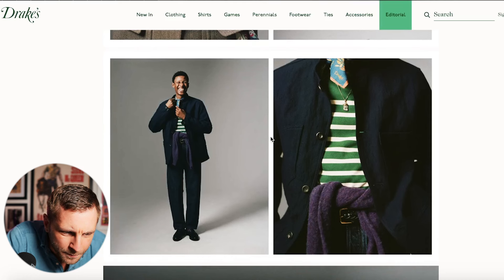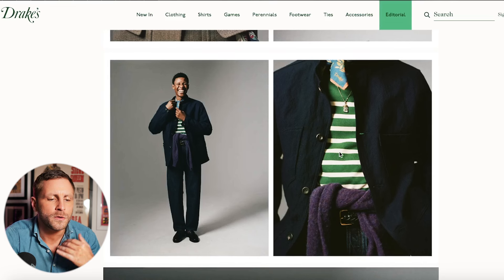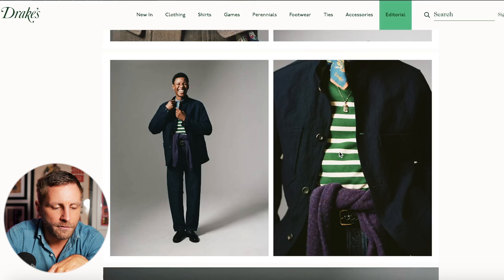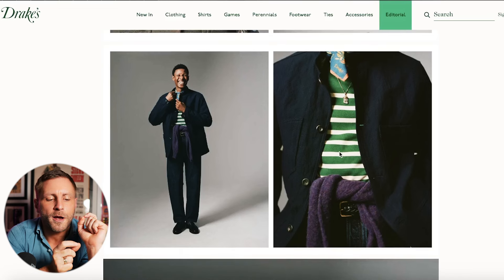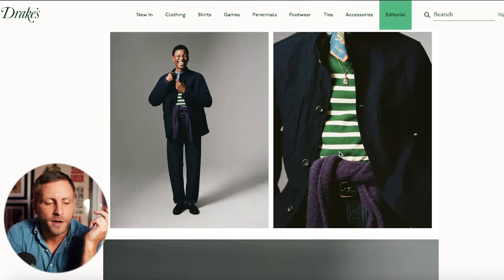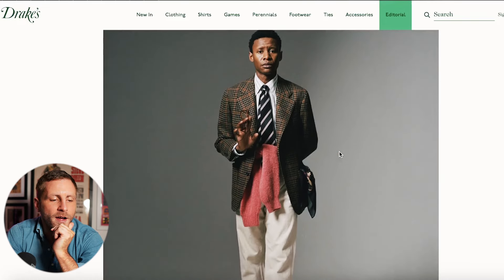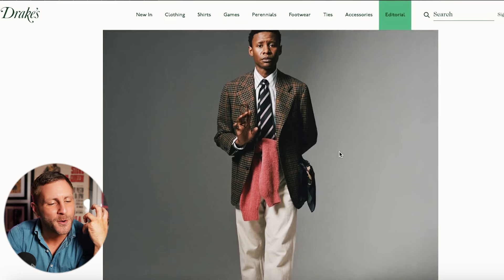Here we have a kind of chore jacket with a T-shirt, a scarf with blue and orange tones, a green and white striped tee, a purple knit sweater around the waist, a braided belt, and dark denim. There's a lot going on but it looks really understated. I quite like that purple — not normally a color I'm fond of but it works here.